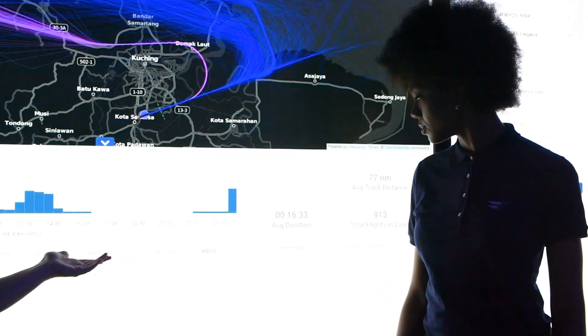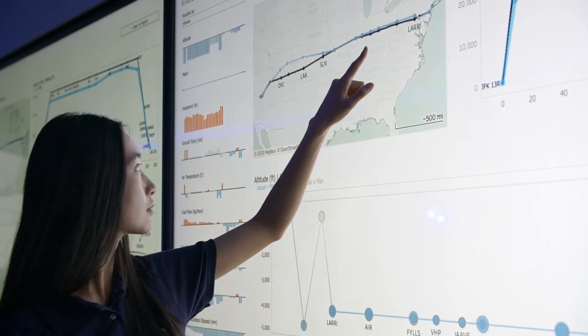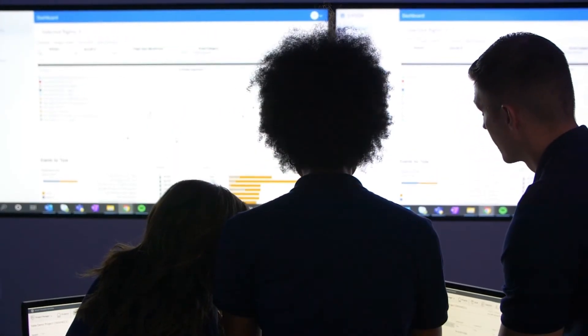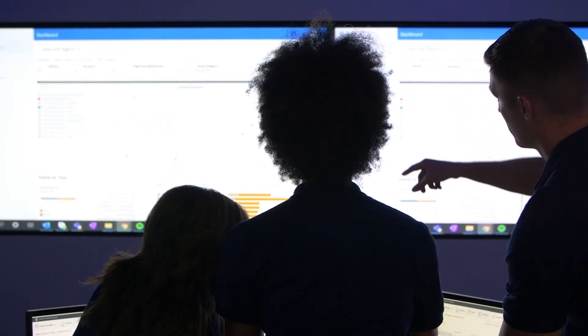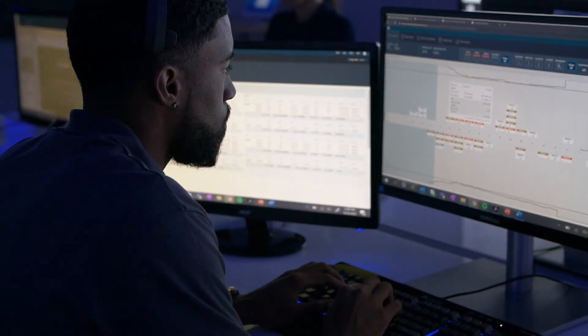FlightPulse is also fully configurable to an airline's needs via a config console, allowing them to tailor all content in the app to provide the info they believe is most important to their pilots. Airlines can even go beyond fuel and safety to include a breadth of additional analytics.